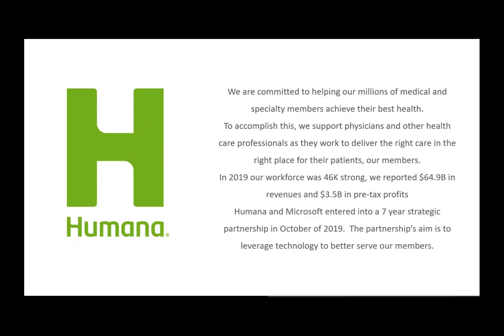Humana is a health and well-being organization committed to driving the best health outcomes for our millions of medical and specialty members. We do that with three principles in mind: number one, we want to deliver an easy and seamless customer experience; number two, we want to help members achieve their best health through five points of influence — primary care, social determinants of health, pharmacy, home, and behavioral health.